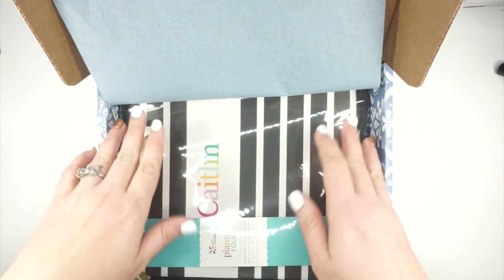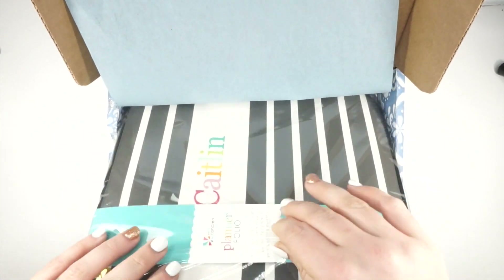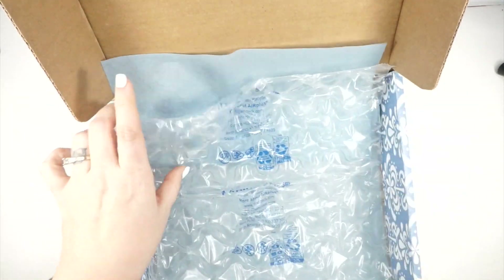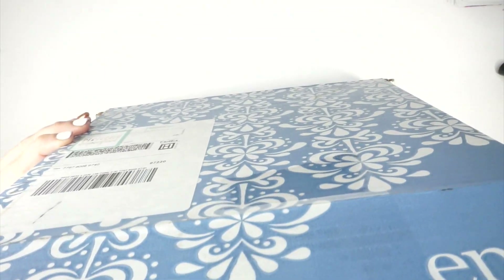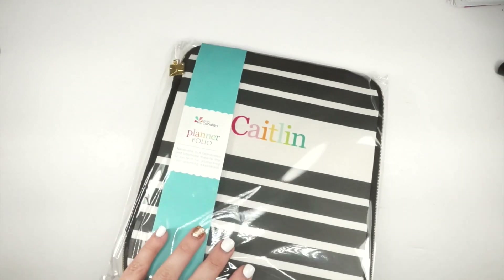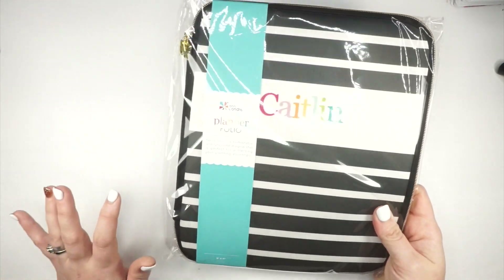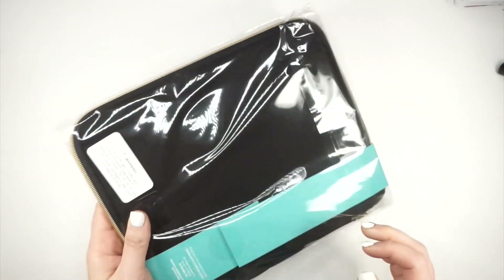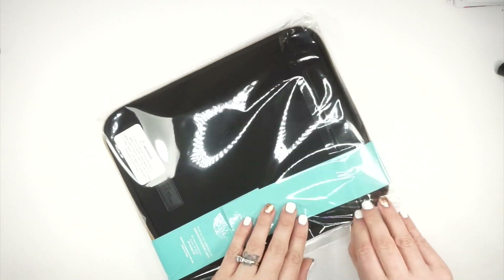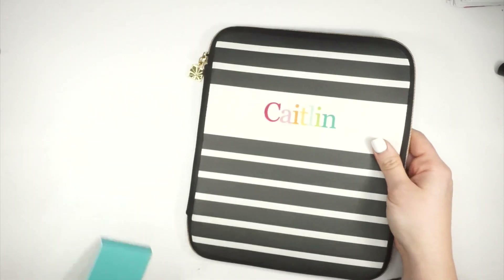This is a planner folio — not to be confused with an on-the-go folio. Let me know all the correct lingo down below. It's essentially Erin Condren's version of a traveler's notebook, but it's more of a storage and protection situation for my planner.